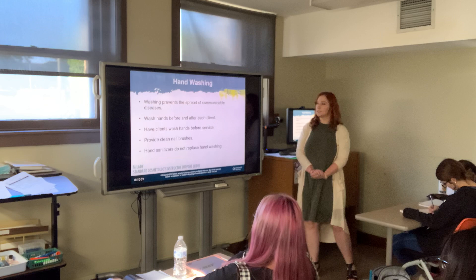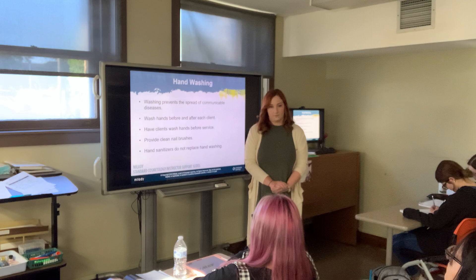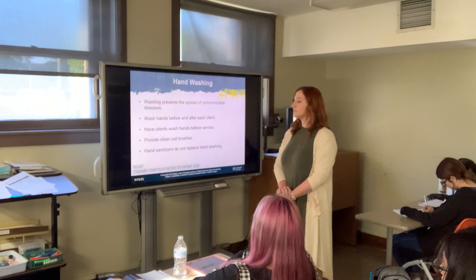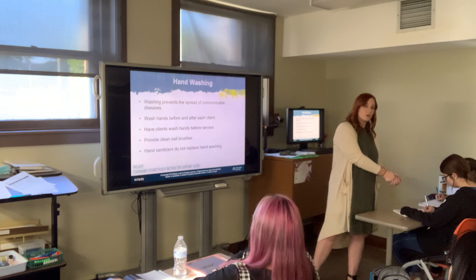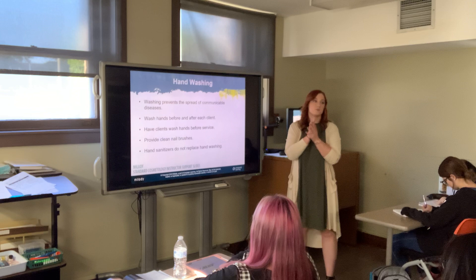Hand washing prevents the spread of communicable diseases. The difference between a communicable and a contagious disease: contagious means anyone can get it and you can give it to anyone. Communicable has to do with distance — it spreads within close proximity on the skin, not airborne. In a nail service you are up close and personal with the client, so you're in their bubble and at risk for communicable diseases.